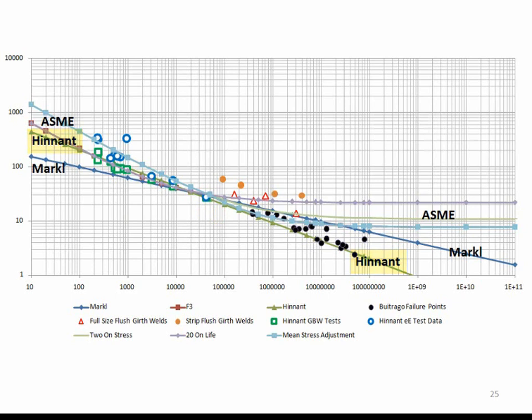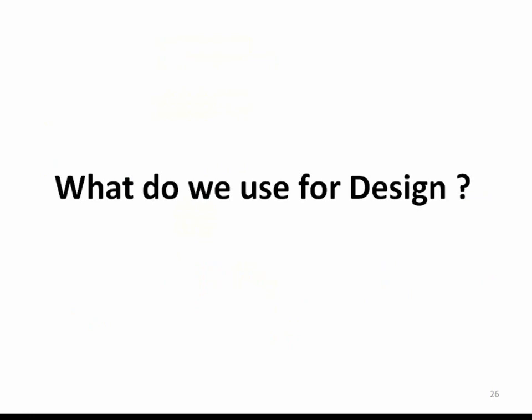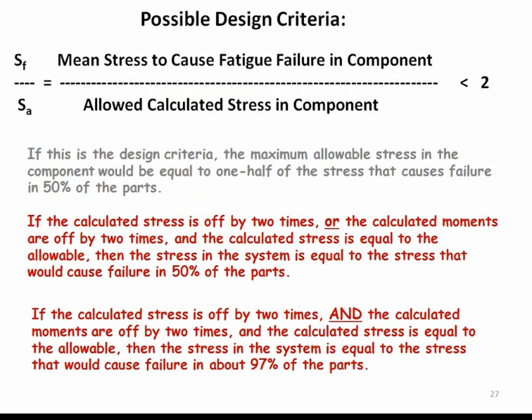In the 10,000 to 200,000 cycle range, it's really difficult to tell the difference between Markle, ASME, and the Hennant methods — any one of them can be used and we'll get results within the scatter of the test data. So we've talked about failures and leaks and the accuracy of fatigue failure predictions, but what do we use for design? We could take the maximum allowable stress and make it equal to one-half of the mean failure stress. So if the calculated stress is in error by two times, or the calculated moments are in error by two times, and the calculated stress is close to the allowable, then the actual design stress in the system would be equal to the stress that would cause failure in 50% of the parts.